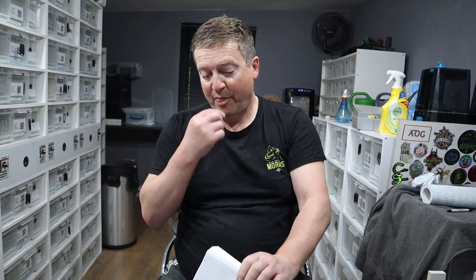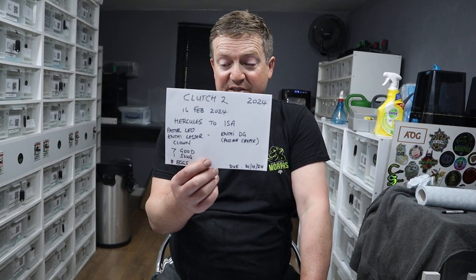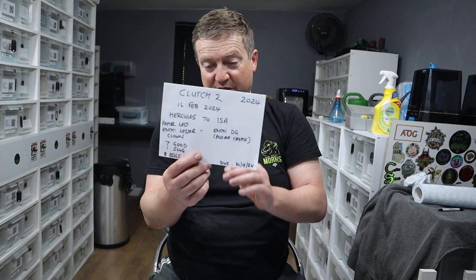The next clutch after clutch number one is clutch number two. Clutch number two is exciting because this is the multi-combo clown DG project, and it's due in about 12 days. She's given us seven healthy eggs and they all seem to be doing well, so the next pipping we're expecting in about 12 days. We could end up with Super Enchi Pastel Leopard Lesser Doublehead DG Clowns, and if she's carrying Cryptic we might actually get some Kryptons. So there's a chance of that one — we'll let you know how it goes.